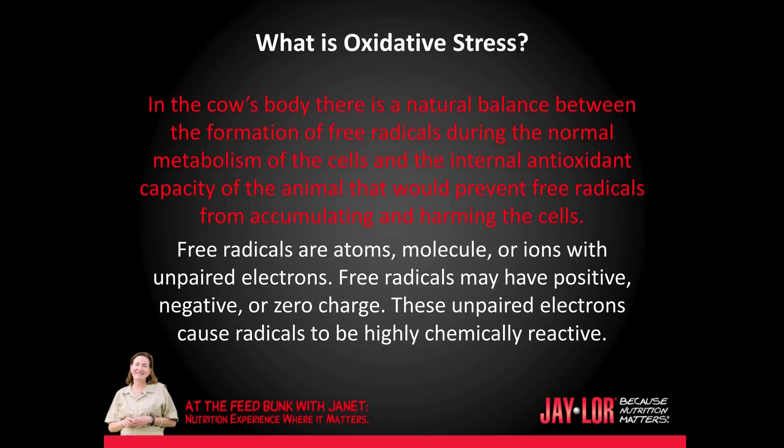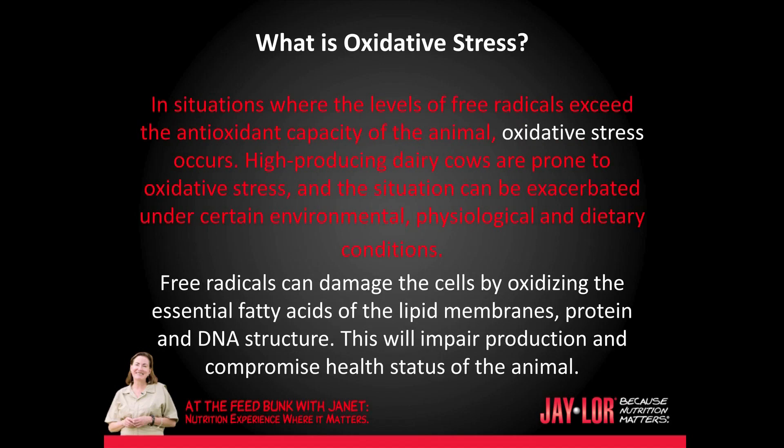In the cow's body there is a natural balance between the formation of free radicals during the normal metabolism of the cells and the internal antioxidant capacity of that animal that would prevent free radicals from accumulating and harming the cells. Free radicals are atoms, molecules, or ions with unpaired electrons. These radicals may have positive, negative, or zero charge. These unpaired electrons cause radicals to be highly chemically reactive. In situations where the levels of free radicals exceed the antioxidant capacity of the animal, oxidative stress occurs.